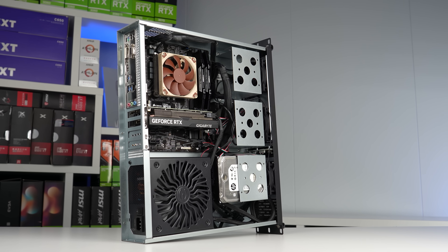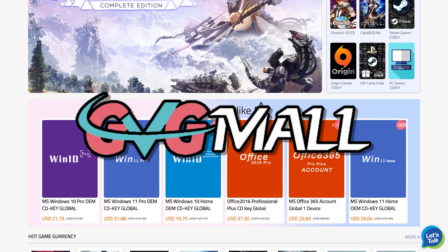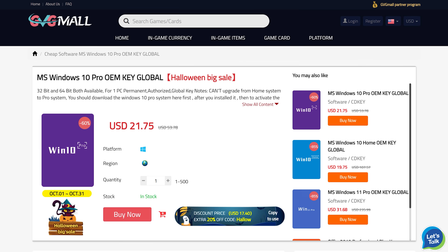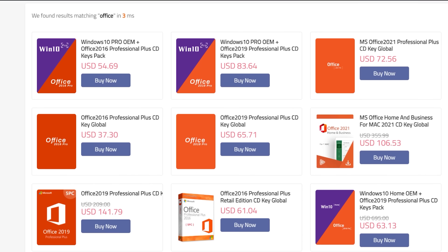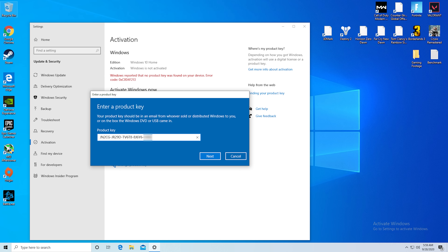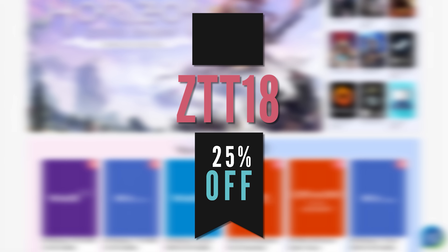Today's video sponsor, GVG Mall, can definitely help you out if you're interested in saving money when building and selling gaming PCs. I've worked with GVG Mall for so long now and have bought probably close to 100 keys myself. They're hooking you all up big time with a 25% off discount if you use code ZTT18 with the link in the description. GVG Mall has Windows activation keys, Microsoft Office, game keys for platforms like Steam and Origin, and even console stuff like PSN and Xbox prepaid cards. Just paste in the key that you get instantly after paying on the website to remove that ugly unactivated watermark for good.